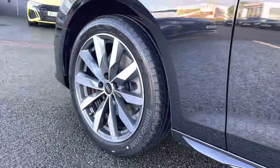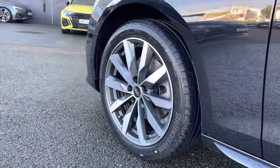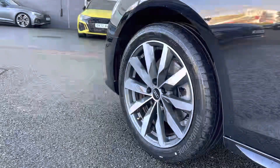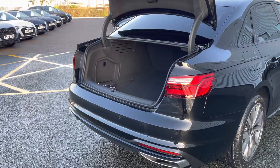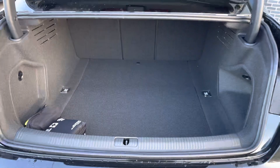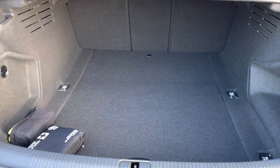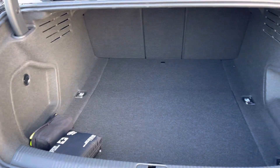Here are the 18 inch 10 spoke dynamic design alloy wheels which really look fantastic alongside the exterior styling. We also have the electric boot lid release meaning that the boot will open and close automatically. The Audi A4 Saloon really does have a very spacious boot with plenty of room for large shopping bags and suitcases.